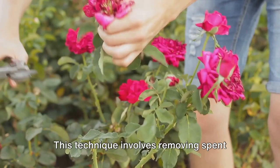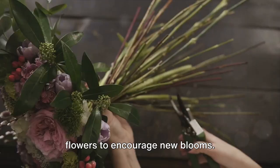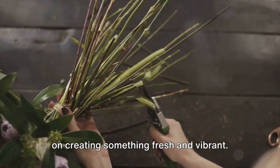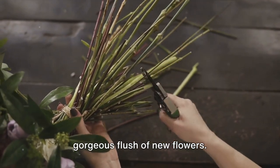Next, we have deadheading. This technique involves removing spent flowers to encourage new blooms. By cutting off the old flowers, we're telling the plant to stop using energy there and focus on creating something fresh and vibrant — a little nudge that can lead to a gorgeous flush of new flowers.